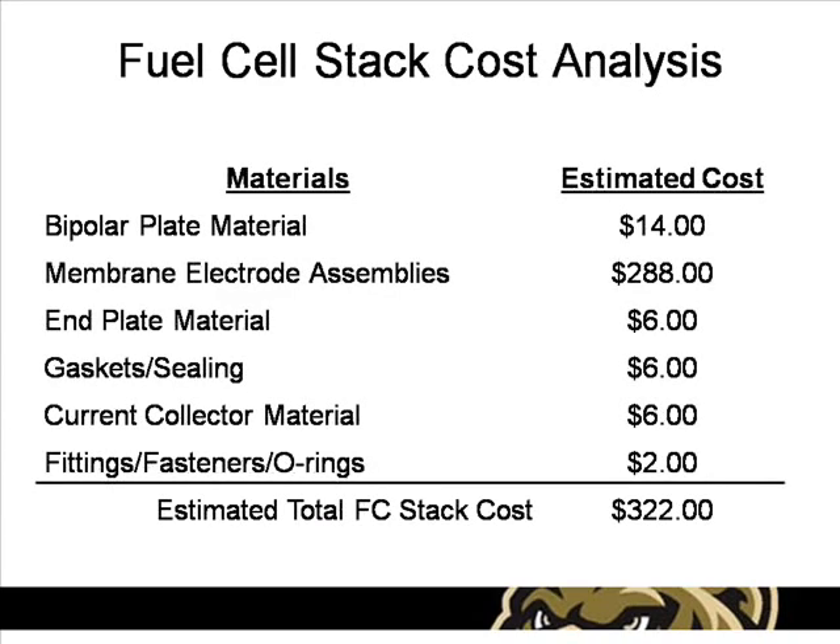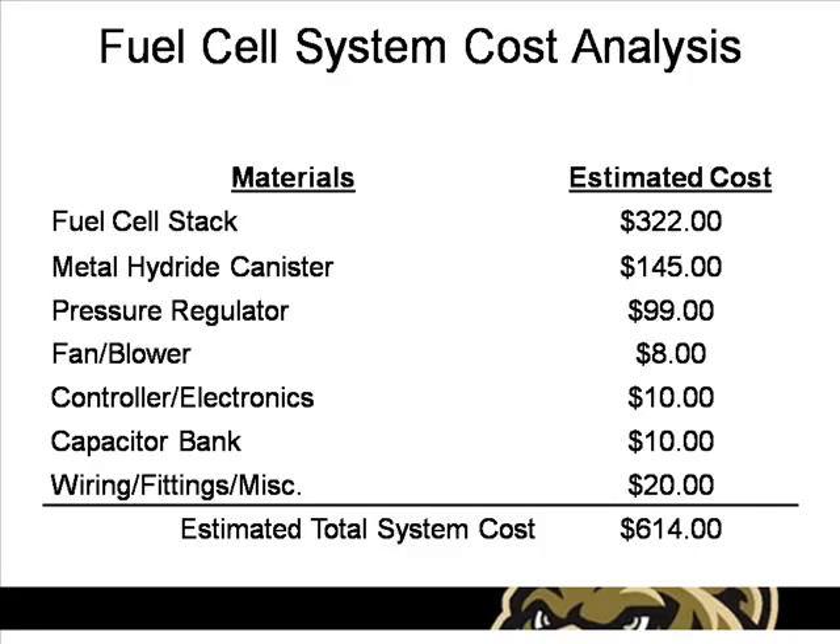The estimated total cost of the fuel cell stack was approximated to be about $322, including all materials but excluding labor. The majority of this cost is due to the expense of the catalyst material used in the membrane electrode assemblies. For the entire fuel cell power system, a total cost of $614 was estimated, given the chosen components, with the majority of the cost coming from the fuel cell stack itself and the hydrogen storage canisters.